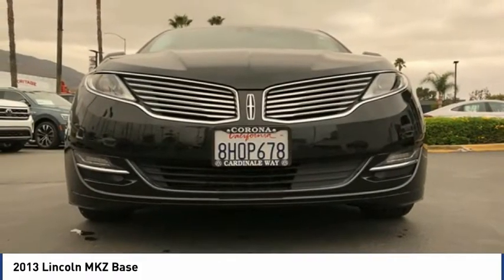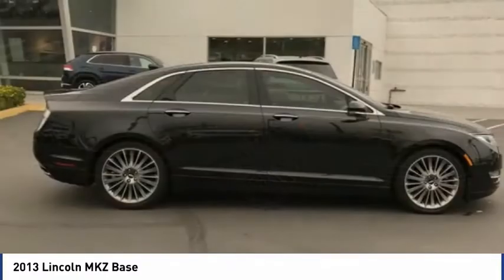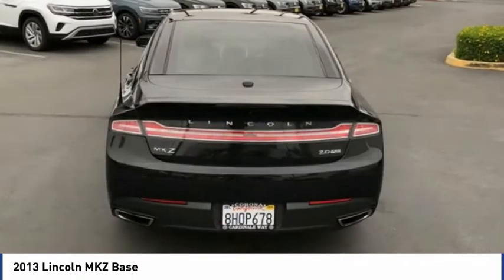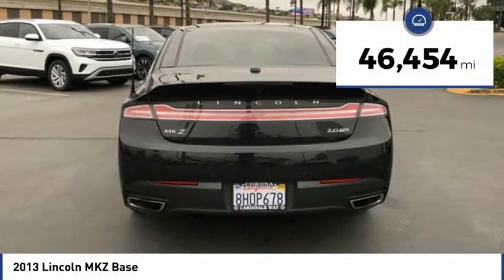Add that to the clean modern interior with standard features including rich leather, exotic wood, and a sophisticated assistant that responds to the sound of your voice, and you'll see the MKZ offers a new dimension of luxury, priced below $35,000.